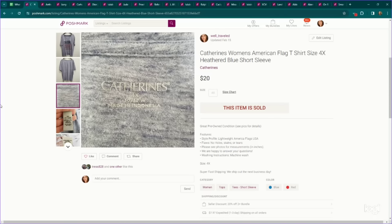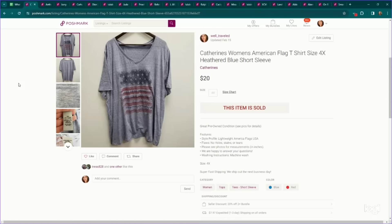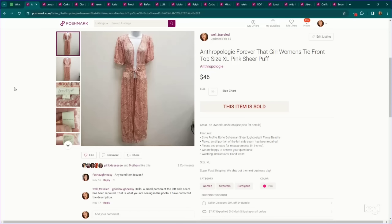Another bread and butter — Catherine's plus size. Have to factor stack. 4th of July is coming up, so we thought this one might do well. Size 4X, listed it for $25, it sold for $20 on Posh. Next, this is an Anthropologie piece. I'm very careful about what Anthropologie pieces I pick up these days because it's become kind of oversaturated. But this one was a size extra large — a more substantial piece, longer length, kind of a kimono top — and it sold for $46 even with a flaw.